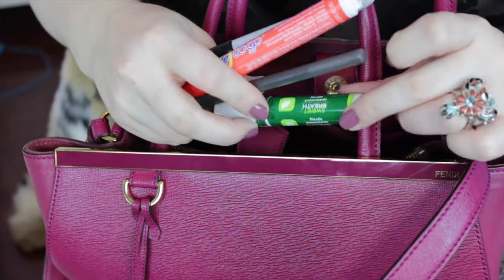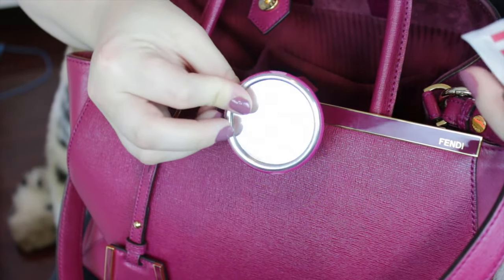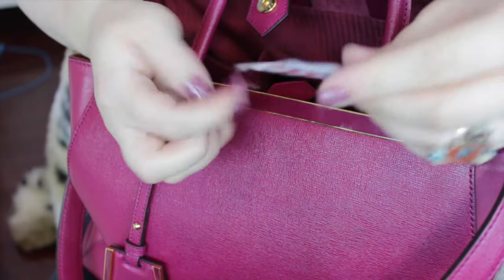Now we're going more in depth in here. I have these little wipe things because hands get dirty — you don't have a napkin, you don't have toilet paper. My mace. In this little pocket I have a Sharpie, a Tide to Go pen, a normal pen, and a minty mouth spray. I have a little mini mirror, and one of those wet napkin things you get at restaurants with takeout.